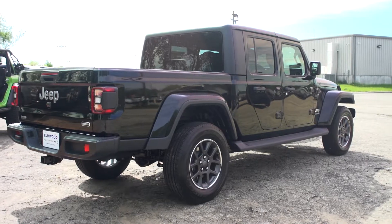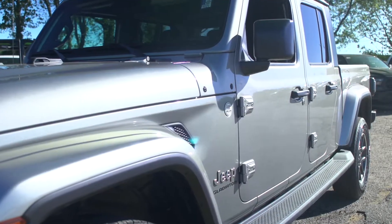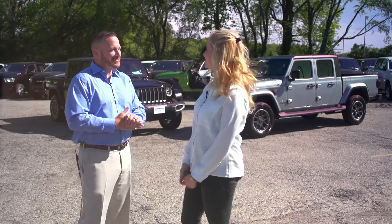After a couple of years in development, the Jeep engineers finally decided the Jeep Gladiator was ready to be launched, and here it is. Tell me more — let's take a closer look.